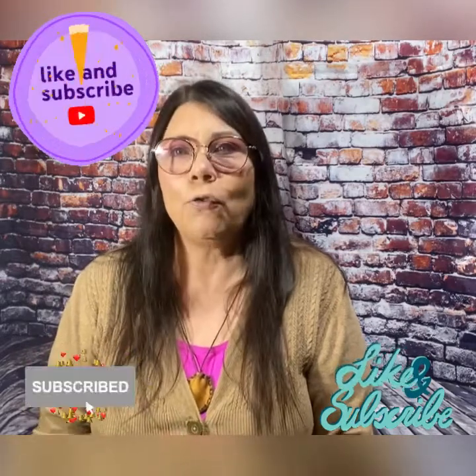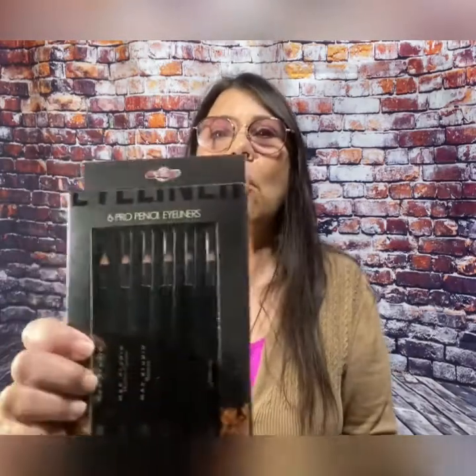I am so notorious for losing my eyeliners — I always lose them. So I thought, if I find a good deal on some eyeliners... I prefer the felt tip or gel tip pen ones, but I found these. It's from Max Studio: Six Pro Pencil Eyeliners. Those were only three dollars. So let's open these up and check them out.